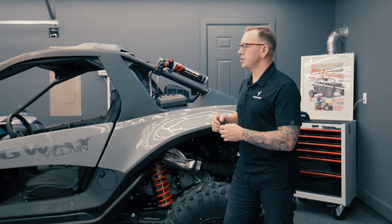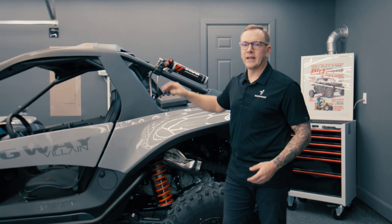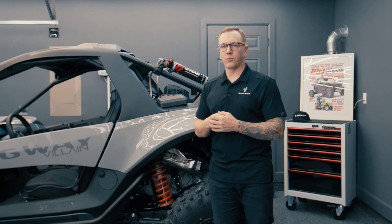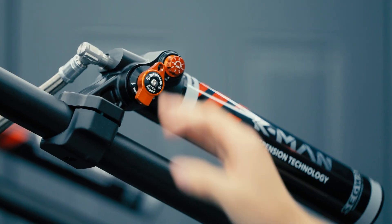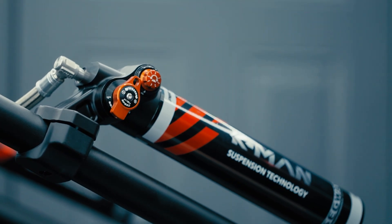In short, more high speed compression can lead to the vehicle feeling stiff and can lead to a rougher, more uncomfortable ride. If you're feeling like that might be the case, you could lower your high speed compression and that's going to soften out how it feels when you go over some bumps or obstacles.